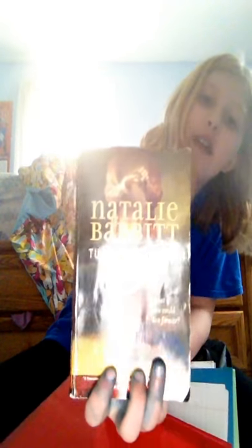And then I have some paper, and — wait, why isn't this in my math and science folder? Alright, so that goes there. And then I have my book club folder. This is the book that I'm reading in book club. It's called Tuck Everlasting.